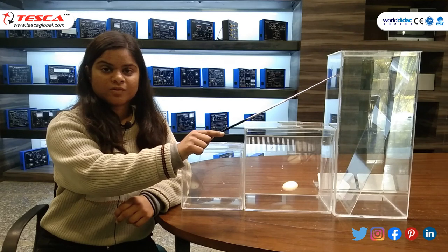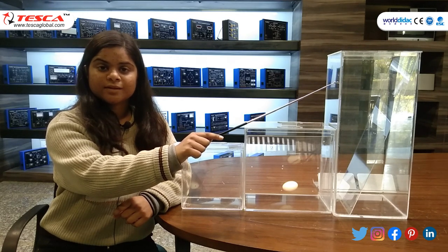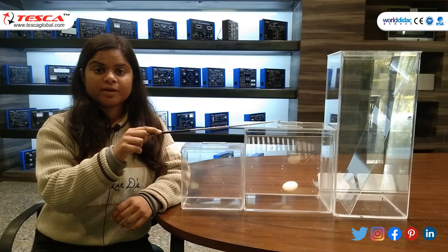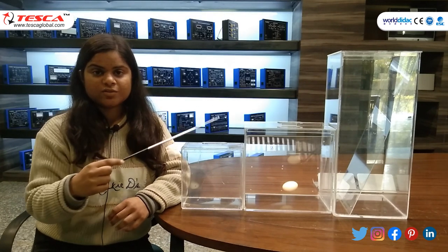The third specimen jar has the dimensions of 10 length, 6 breadth, and 10 height in inches. A separate tight closing lid is provided in all three jars.